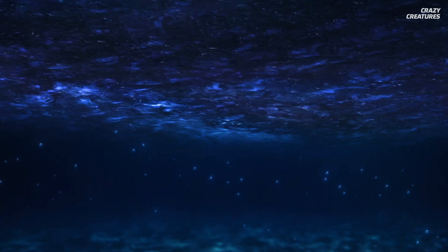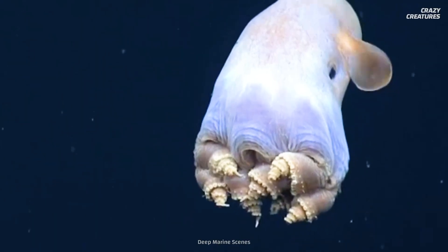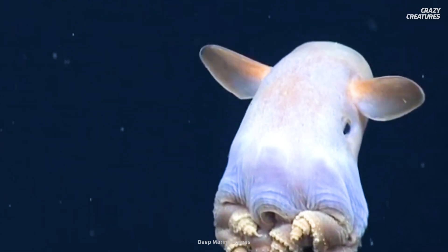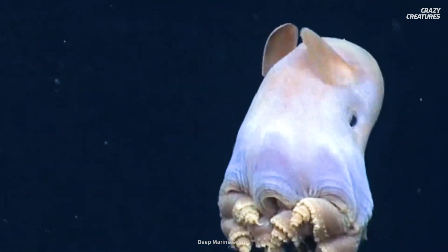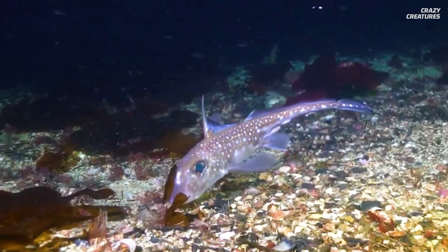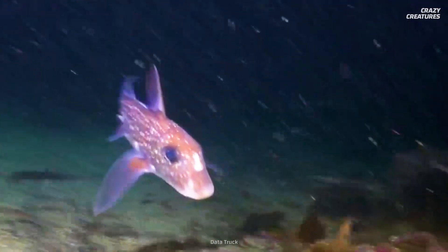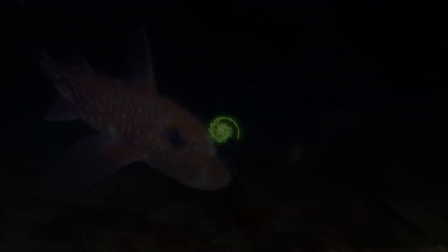What other mysteries are lurking in the deepest waters of the ocean, you ask? Have you met the Dumbo octopus yet? Get to know this adorable cephalopod in another episode of Crazy Creatures. Glowing in the dark and carrying their penises on their heads is what ghost sharks do — and that's why they're Crazy Creatures.